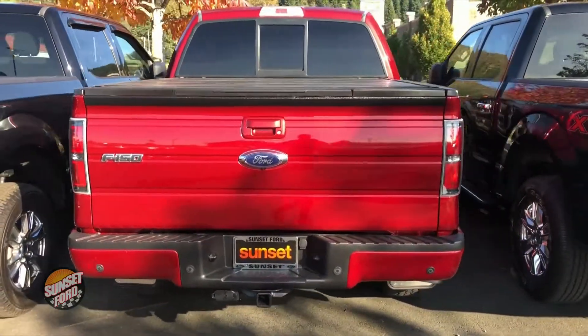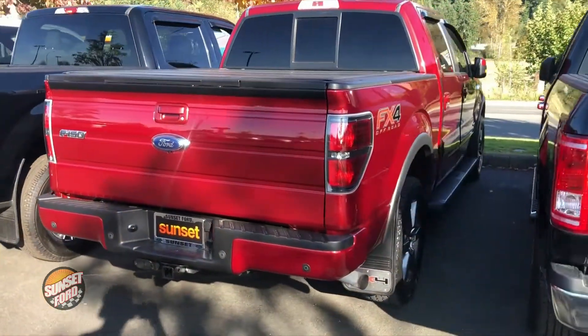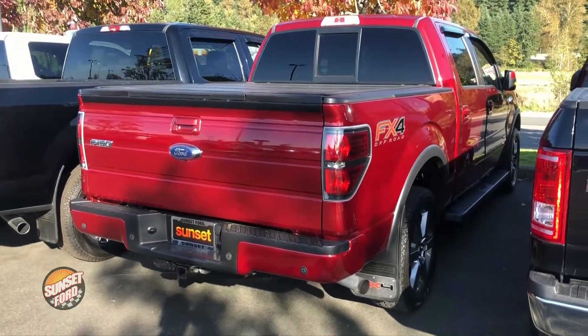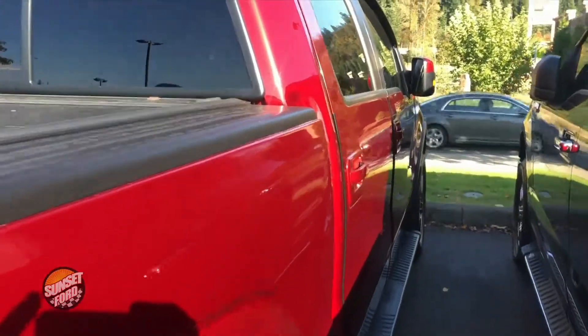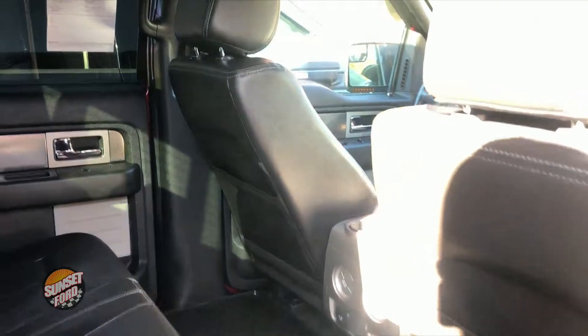Tow package, tunnel covering, power rear slider as you can see. This truck has had a 150-point vehicle inspection. It is four-wheel drive. It does come equipped with a backup camera, Bluetooth capable, and a clean Carfax history report.